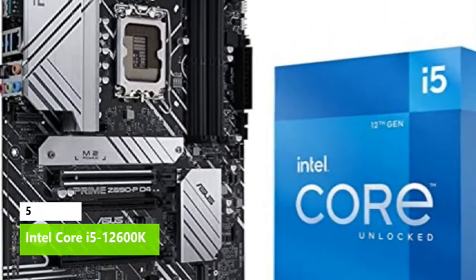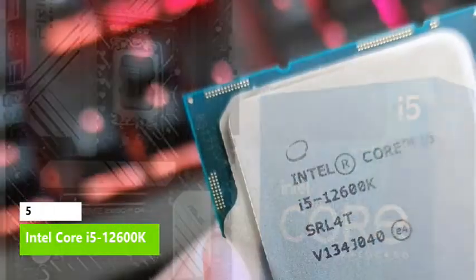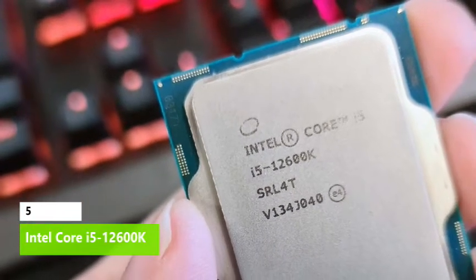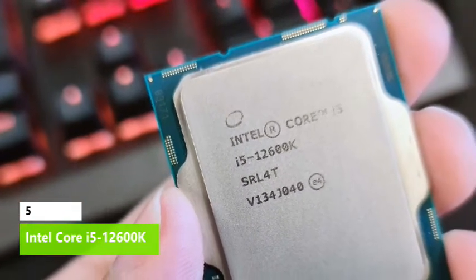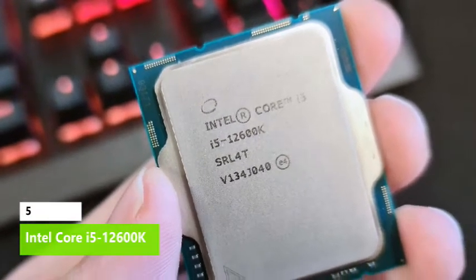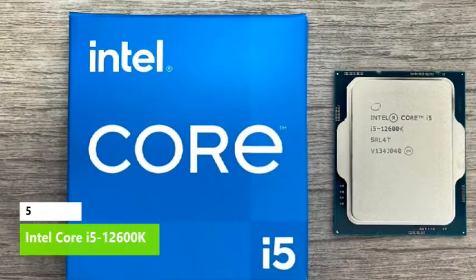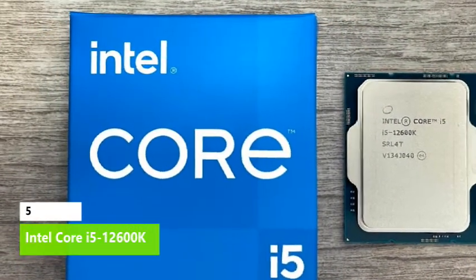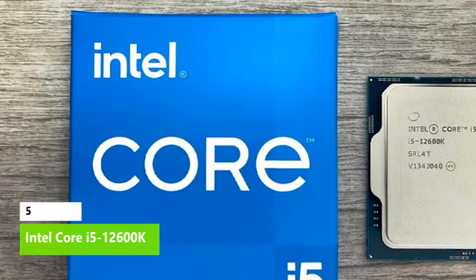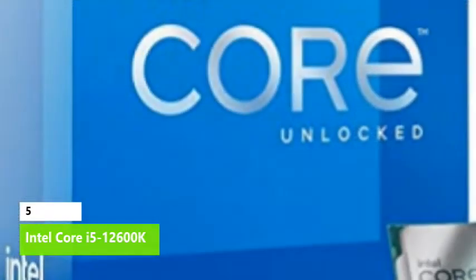The Core i5-12600K also supports either DDR4 or DDR5 memory. Most gamers will enjoy the lower price and comparable performance of DDR4, but you can step up to the more expensive DDR5 if you need more memory throughput. The 12600K has a maximum power rating of 150W, but draws significantly less power than its prior-gen counterpart while delivering much more gaming performance.